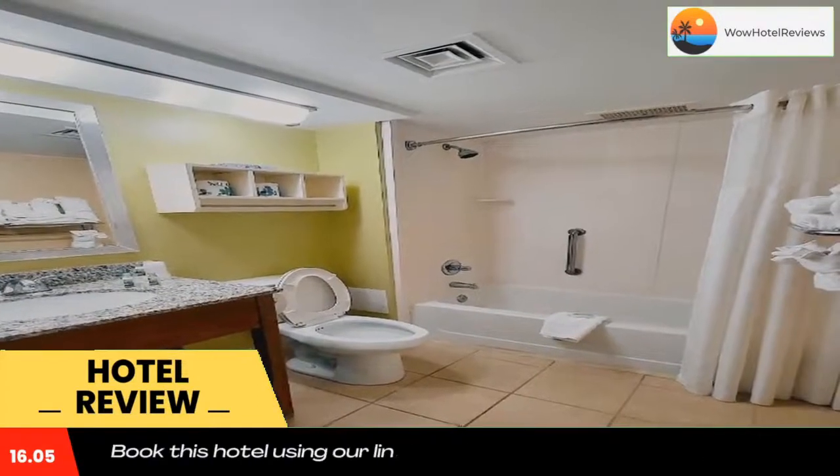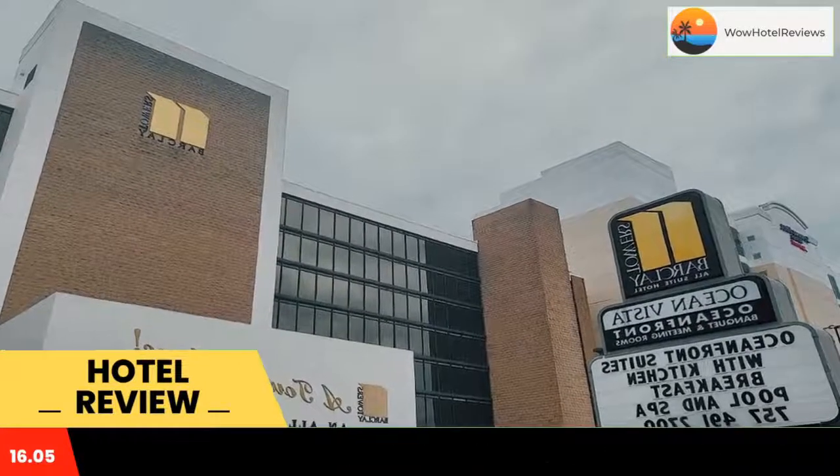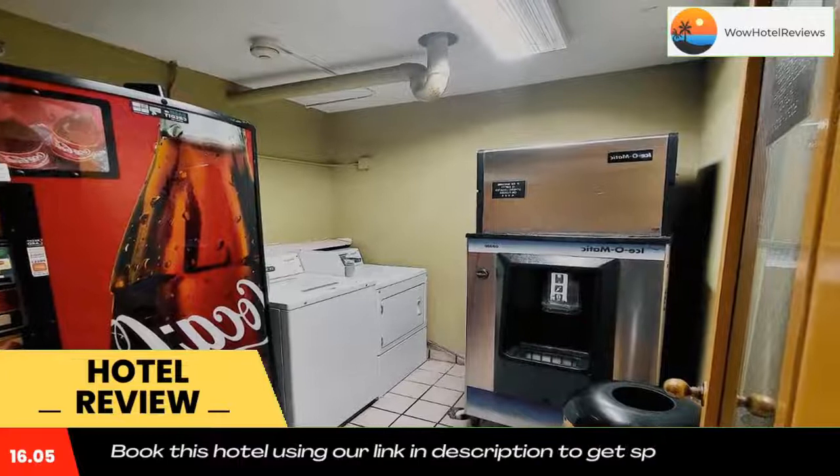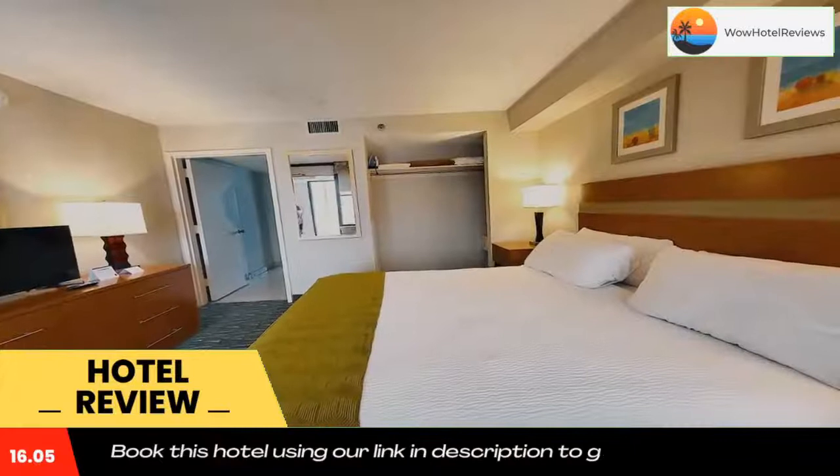There are full kitchens in every suite. The Atlantic Ocean is a short walk from the hotel. Every suite at the Barclay Towers Hotel and Resort provides an ocean view with a balcony. The suites also include a sofa bed in the living room and cable TV.